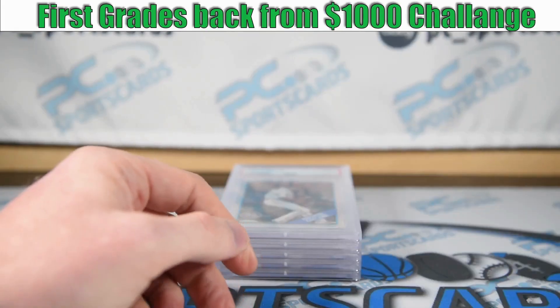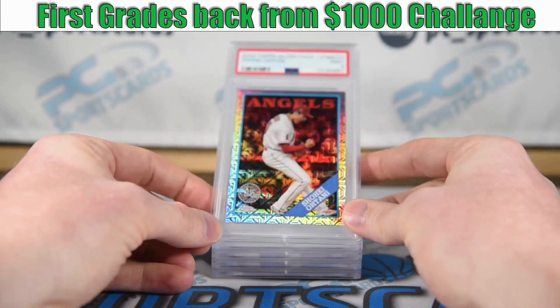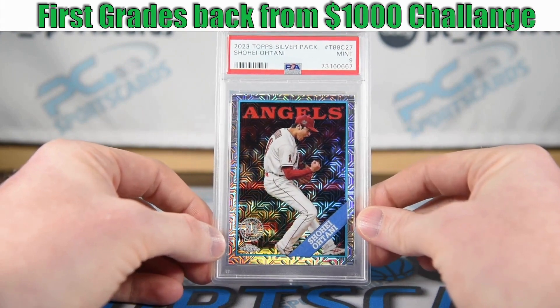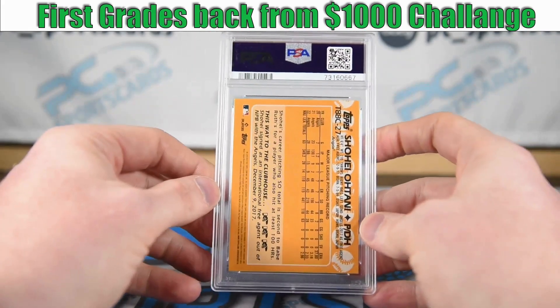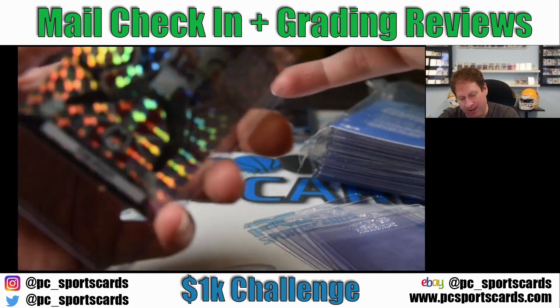Next up is the Ohtani. I didn't see anything wrong with this card and I still don't know what I'm missing — it happens sometimes. It is off-center top to bottom; that could be it. I don't know, but it's up for auction as well. We got our Brady that was in the top loader.